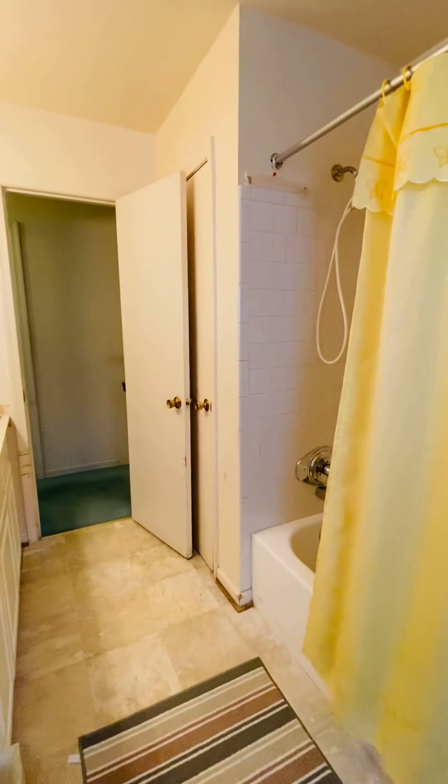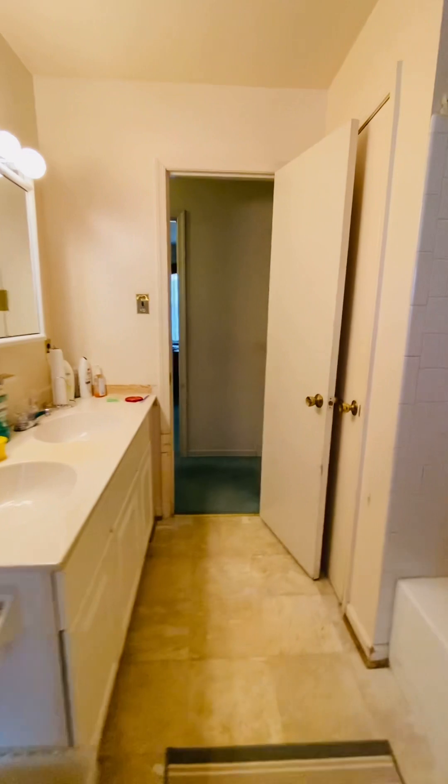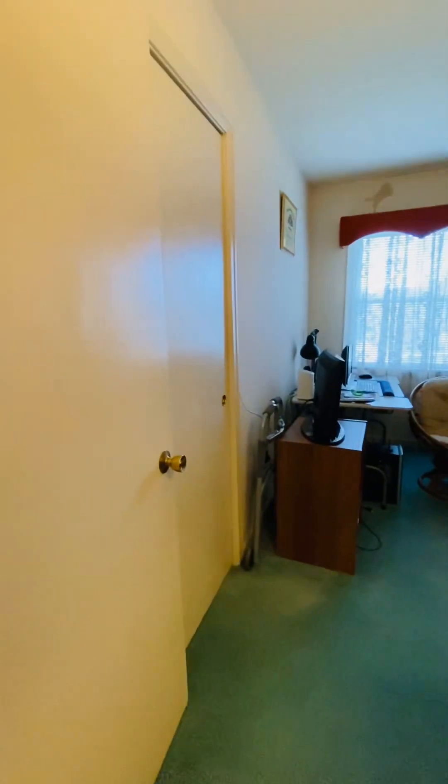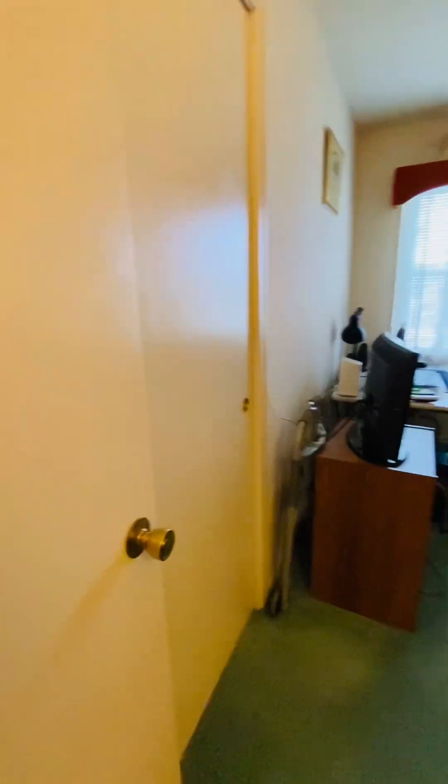As well as another closet there behind the door. This is the first bedroom — large closet there.